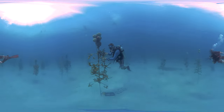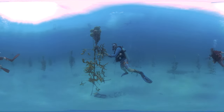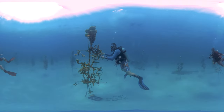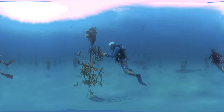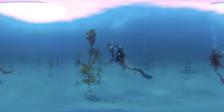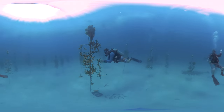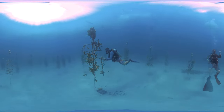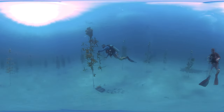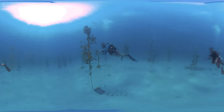This diver is choosing corals that are ready for the move. Coral outplanting involves attaching corals at carefully selected restoration sites. This kick-starts the slow process of reef recovery, which will ultimately depend on these corals surviving, growing, reproducing, and attracting the diverse life that makes coral reefs the richest ecosystems on Earth.